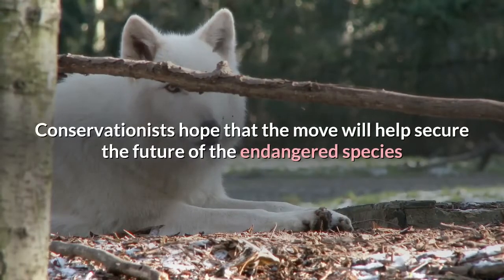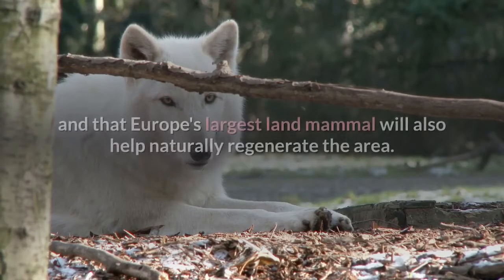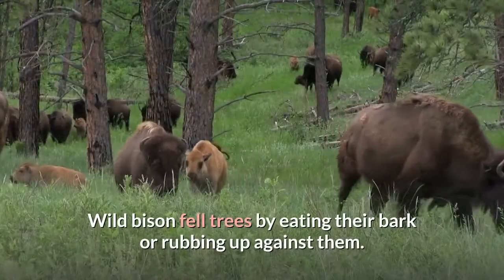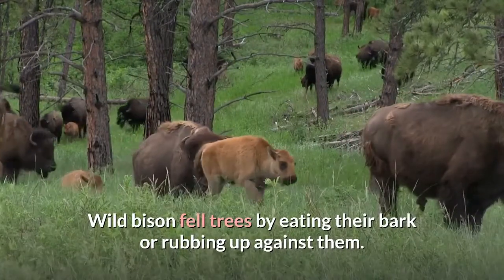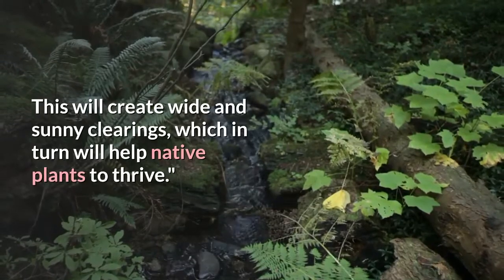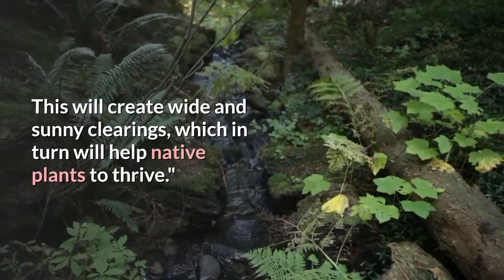Conservationists hope that the move will help secure the future of the endangered species and that Europe's largest land mammal will also help naturally regenerate the area. Wild bison fell trees by eating their bark or rubbing up against them. This will create wide and sunny clearings, which in turn will help native plants to thrive.